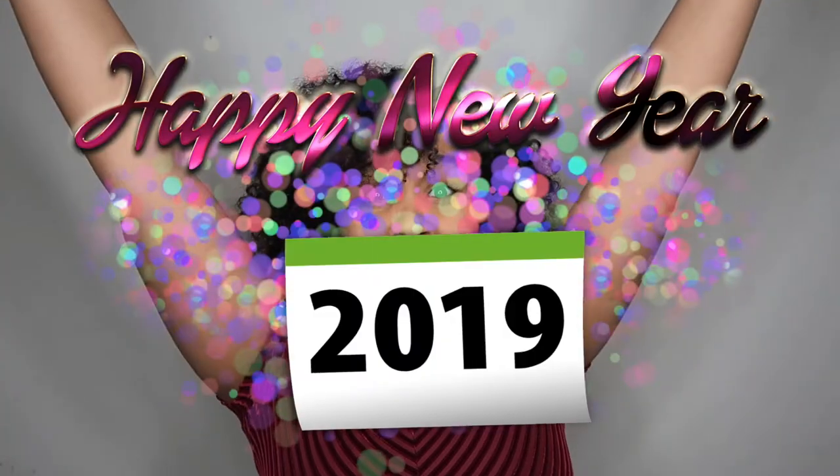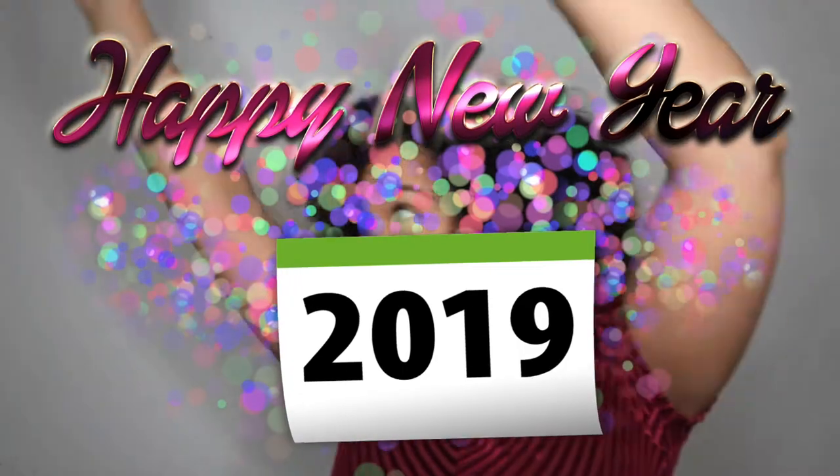And of course, if you're already watching this after the 21st of December — Happy New Year! And if you also said Happy New Year back, then we can continue with this fun video!